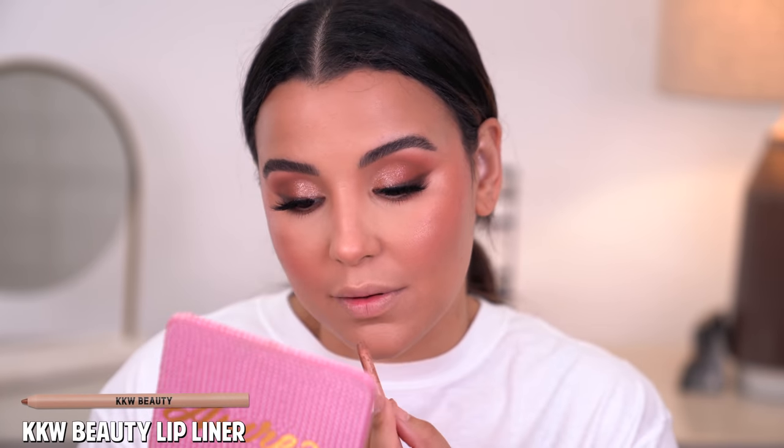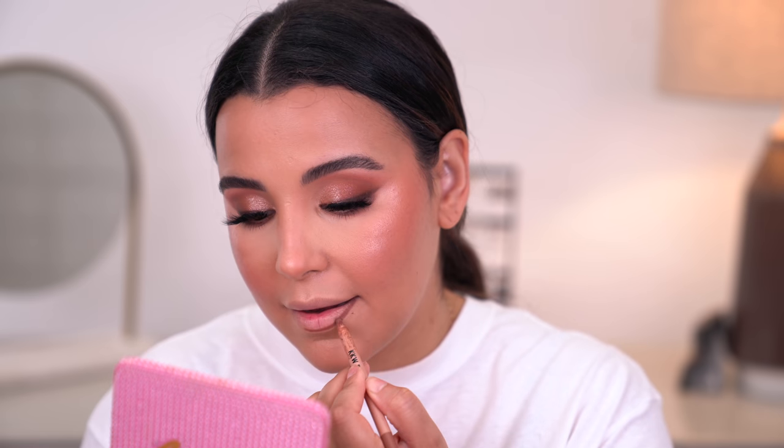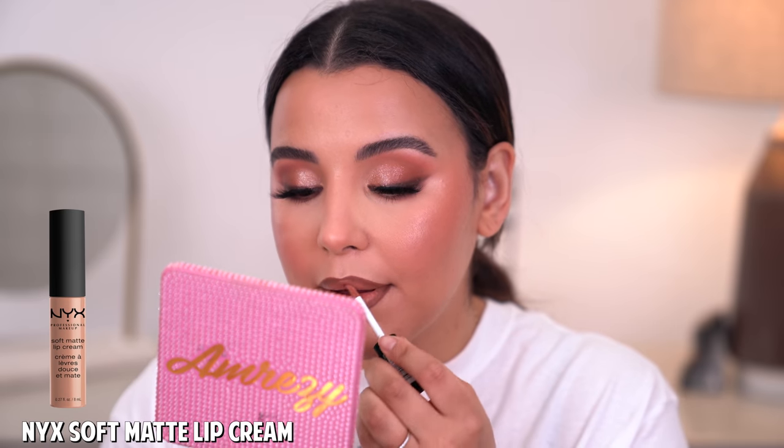Let's go ahead and finish off with the lips. I'll be going in with my KKW lip liner in the shade Nude 2 to line my lips. By the way, I do know a spot-on dupe for this — it's Milani Saucy Toffee. I just can't find mine anywhere, so I'll have the Milani one listed down below since KKW lip liners have been very hard to get your hands on these days. To finish things off, I'm going in with a Soft Matte Lip Cream by NYX Cosmetics in the shade London. I've just missed this so much — this used to be my ride or die.